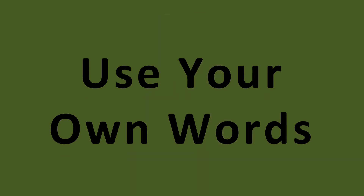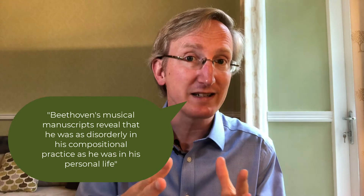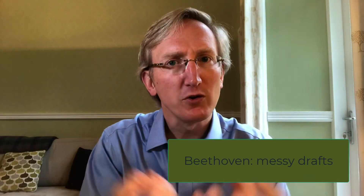Tip number three: use your own words. When you write notes, you shouldn't just try to write a transcript of what the lecturer has said. Instead, take what the lecturer says and put it into your own words. It's important that you connect what you hear to what you know so that what you hear can become what you know. So if your lecturer says, for example, 'Beethoven's musical manuscripts reveal that he was as disorderly in his compositional practice as he was in his personal life,' you might write down 'Beethoven — messy drafts.' That's enough. You've boiled it down to the nugget of information, and you put it into your own words so you can take it away from the lecture.